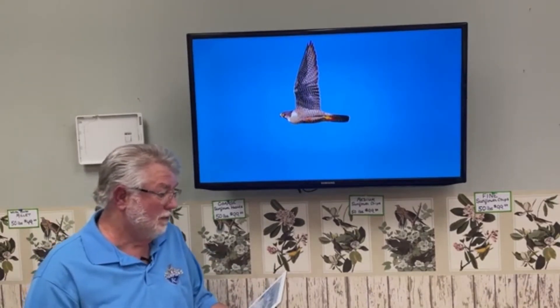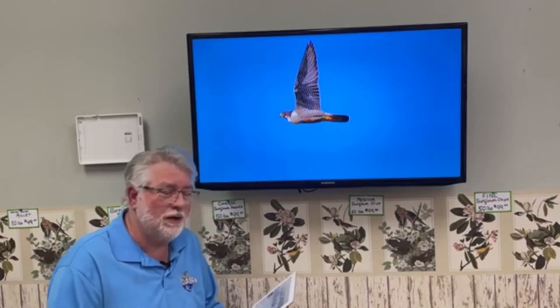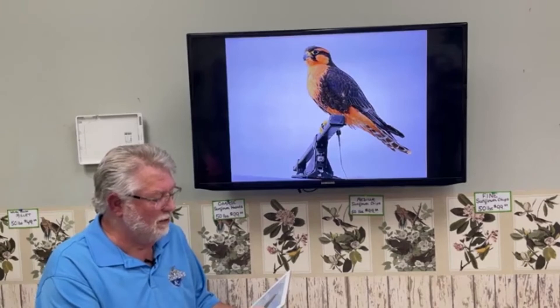Now for some rarer birds — if you live in the Rio Grande Valley or New Mexico you may see the Aplomado Falcon, a Mexican bird that was totally extirpated in North America years ago. They've been reintroducing them and have had nesting success in Mexico, so the population has been expanding in New Mexico. It's a beautiful bird, but we don't get to see it this far north.